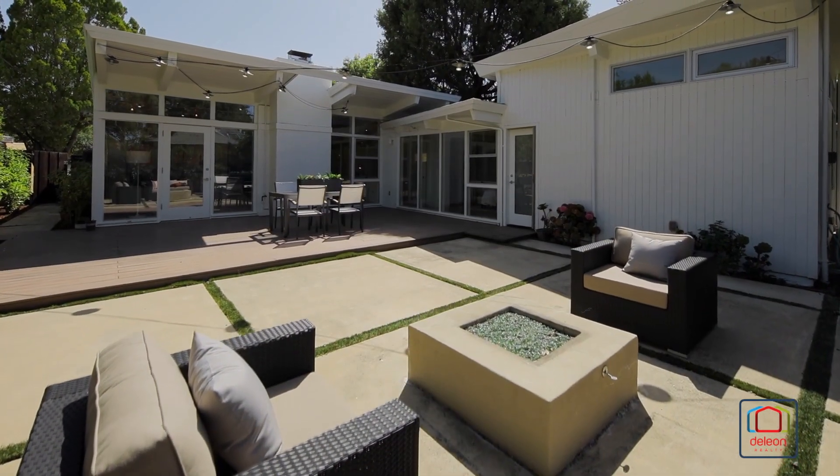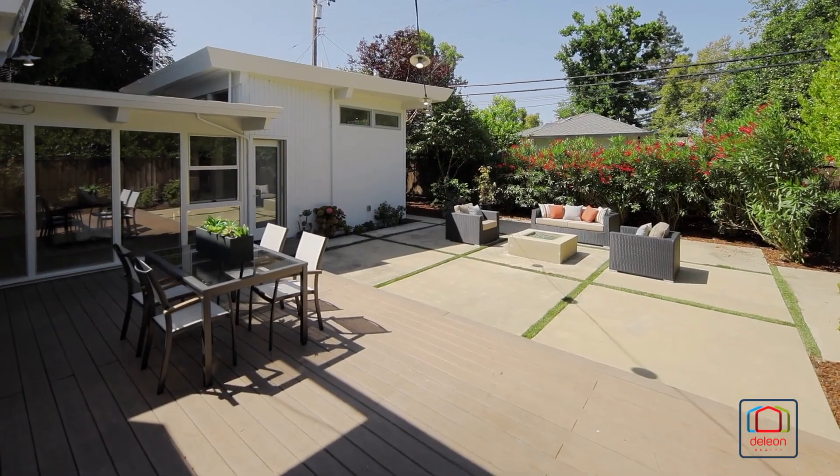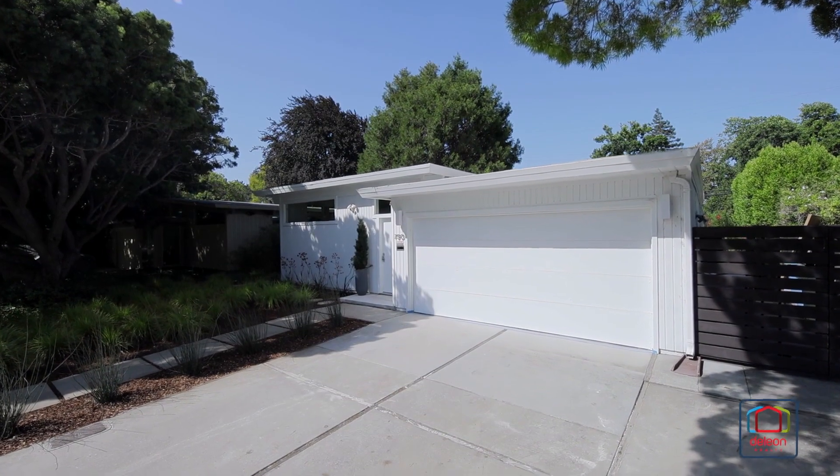Embrace the Eichler principle of indoor-outdoor living in the peaceful backyard that features a deck, patio, and fire pit. This home also includes an attached two-car garage.